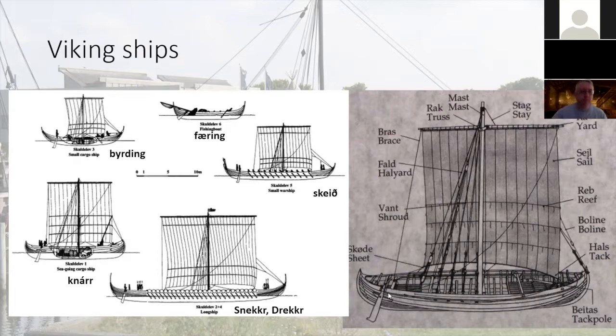The Beitiáss, or tack pole, is somewhat ingenious. These boats were still made more or less the same way until the 14th century. They would take this pole, connect it to the lower corner — what's called the clew — of the sail, and hold it out across the wind over the side. With this, they were able to actually tack on a broad reach, which is generally not possible without a daggerboard on a lateen-sailed ship.